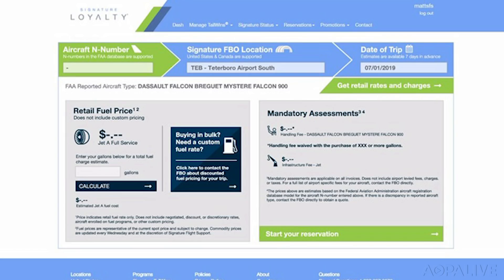Signature Flight Support is taking a step toward fee transparency. Their new trip estimator tool allows general aviation pilots a heads-up on pricing — reviewing estimated costs of fuel, handling, and infrastructure fees up to one week in advance without calling the FBO. However, pilots must provide personal information like their tail number and sign up for the Tailwinds loyalty program, and members shouldn't expect to pay the same price as their hangar buddies, as rates are customized based on status.